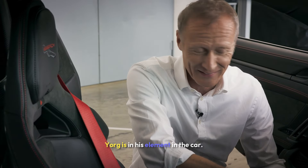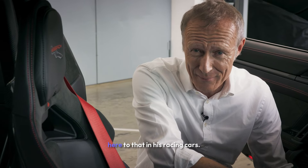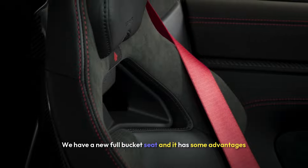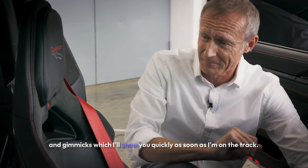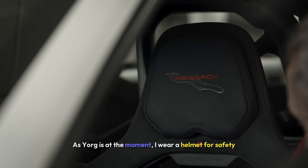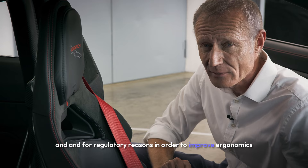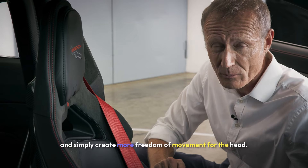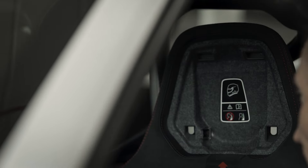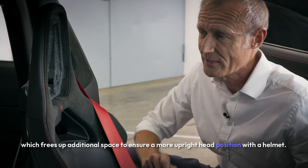Jörg is in his element in the car. This may be due in part to the fact that he finds a similar working atmosphere here to that in his racing cars. We have a new full bucket seat. As soon as I'm on the track, I wear a helmet for safety and regulatory reasons. In order to improve ergonomics and create more freedom of movement for the head, the headrest can be disengaged, which frees up additional space to ensure a more upright head position with a helmet.